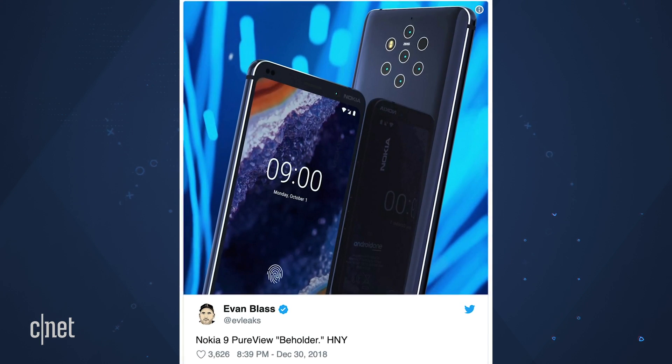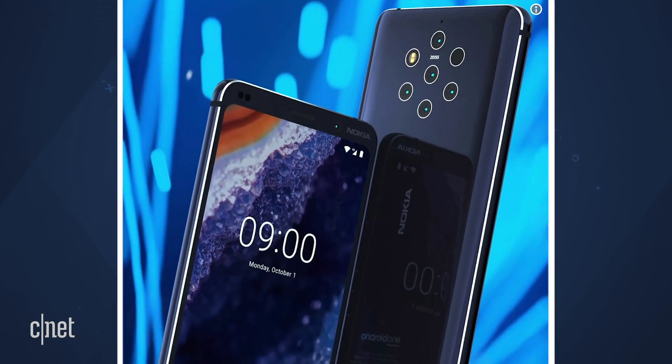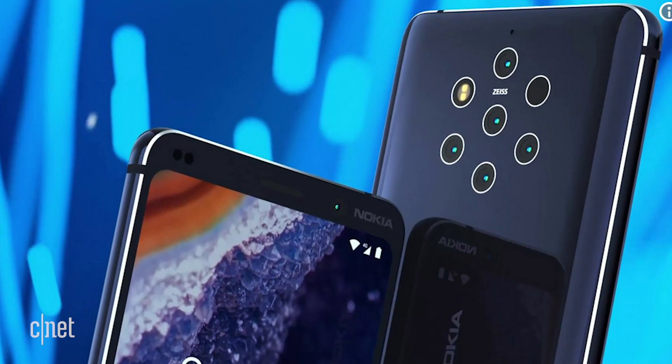Coming in at number five: cameras. How do you make your phone stand out in a crowd? Slap another camera on it. Take a look at this leaked image of a Nokia phone — that's not some kind of abstract floral pattern, that's the rear camera array including the flash unit. Also expect an older method of talking up cameras: more and more megapixels.